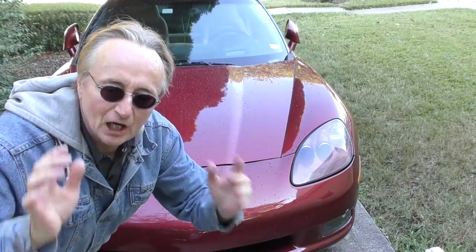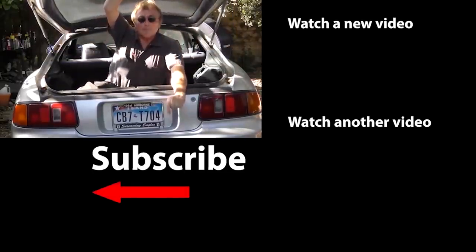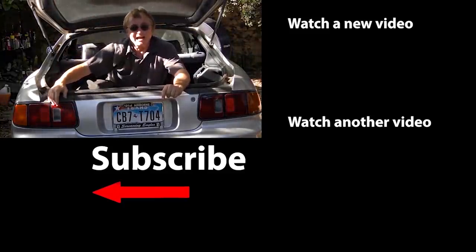So now you know why a clean used Corvette can be a really fun toy car to buy. If you never want to miss another one of my new car repair videos, remember to ring that bell!